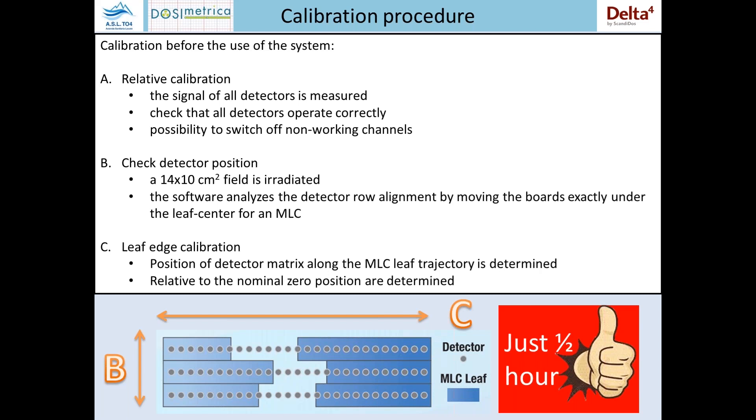Each MLC pair has a detector row beside it. Last, a leaf edge calibration is performed in order to check the position of the detector matrix along the MLC trajectory. You can see in the picture that B and C are the two calibrations that set up the detector plane correctly.